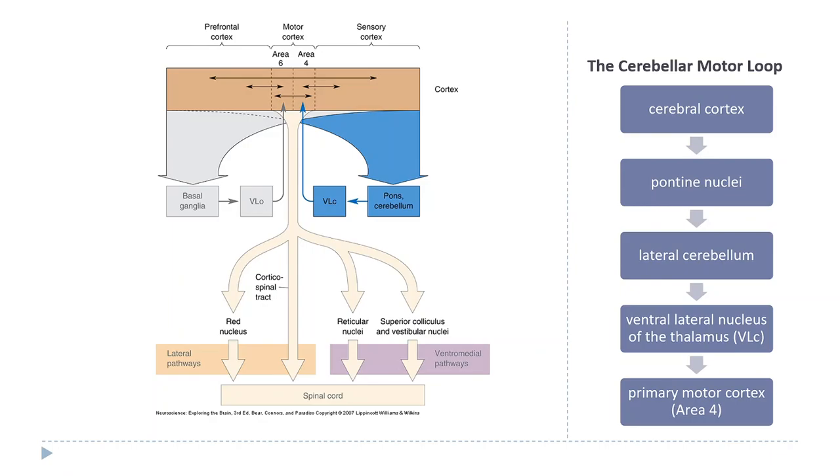The model is that when the frontal cortex decides to initiate a complex multi-joint movement, rather than sending a command to move each individual muscle through motor cortex, it sends a signal to the cerebellum. The cerebellum has a pre-programmed set of commands that automatically goes back to motor cortex to carry out that movement.